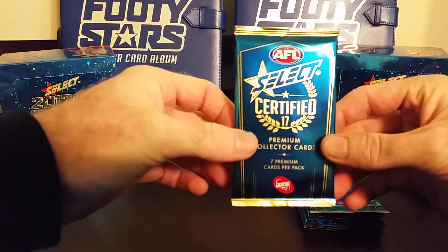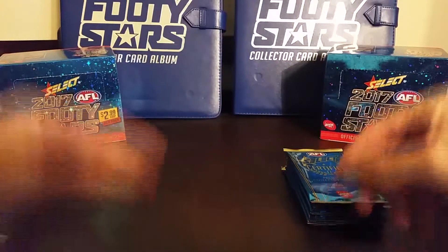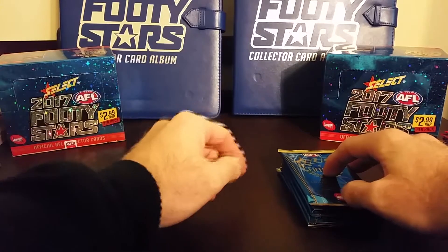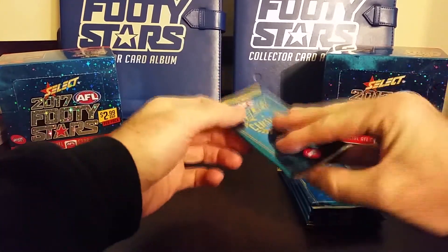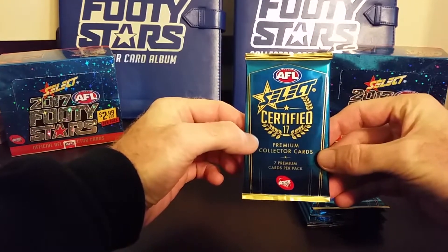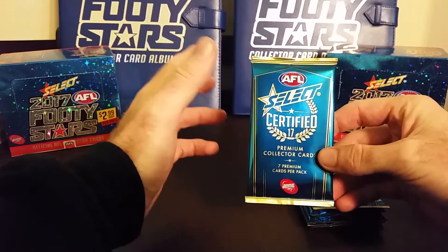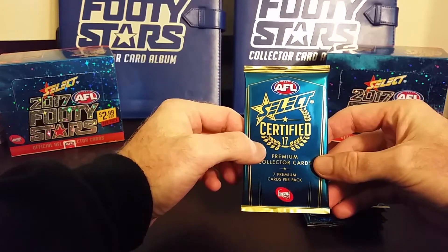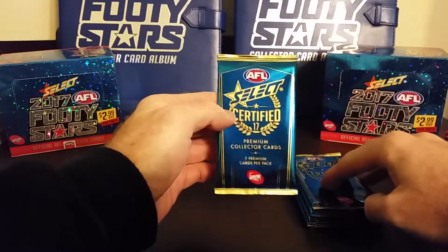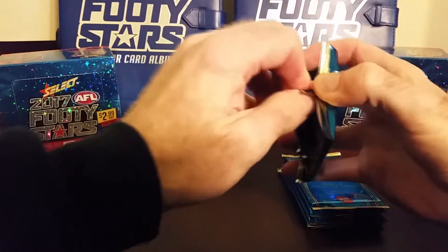The rarest card in the Select Certified card series — it's a one-per-case card. I did a video on the rarest cards in the Select Certified series, and this was actually the most rare. So yeah, check out my other video after this one. We're gonna jump right into it — we've got six packs of the Select Certified 2017 series and I'll take you through the inserts when we hit them.